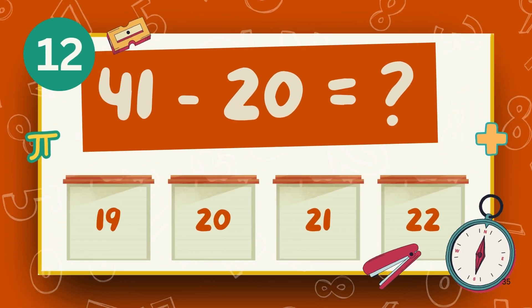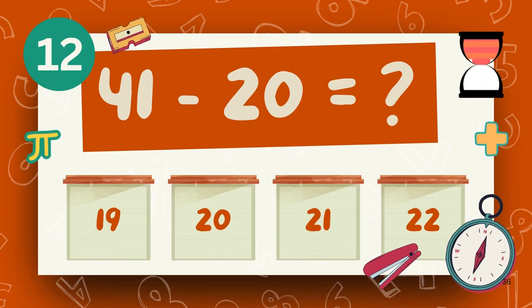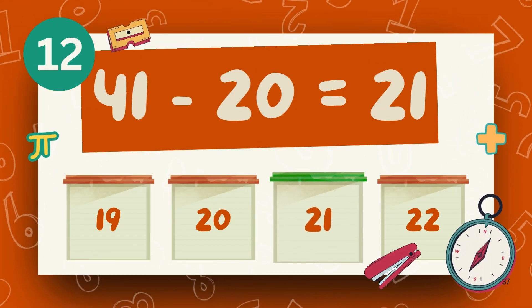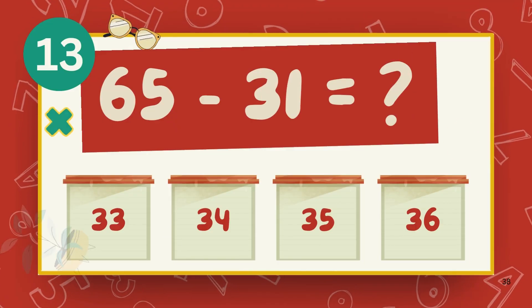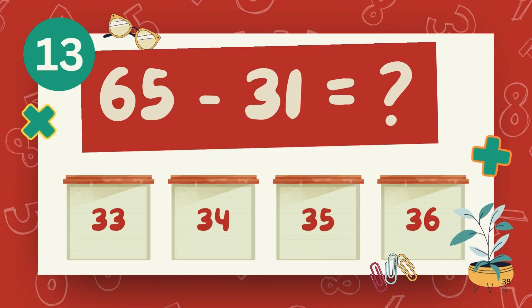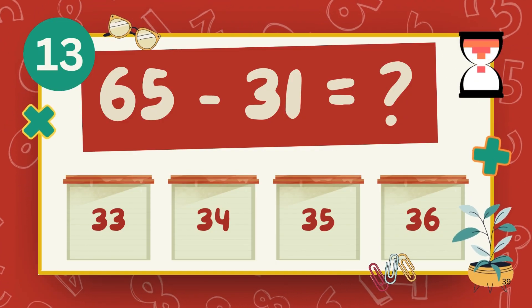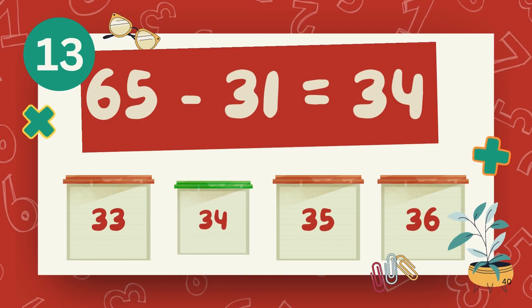What is 41 minus 20? The answer is 21. What is 65 minus 31? The answer is 34.